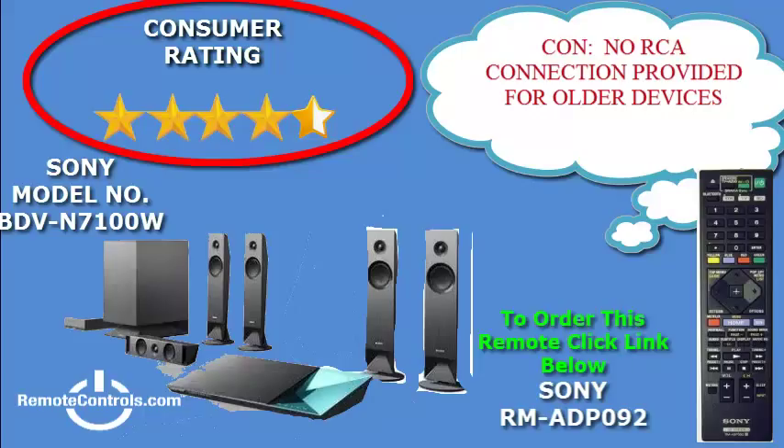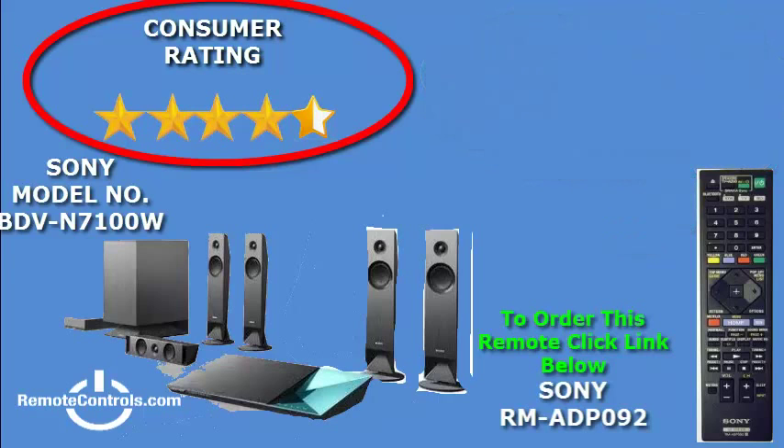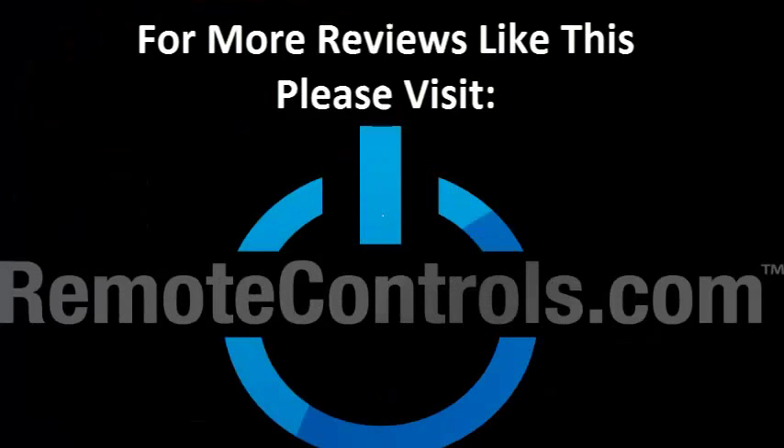While this feature is quick and simple, you still have the option of doing it manually. You will not be wanting more for this system, and the modest price is unbeatable. For more reviews like this, please visit www.remotecontrols.com.